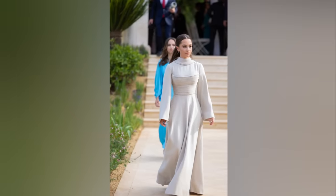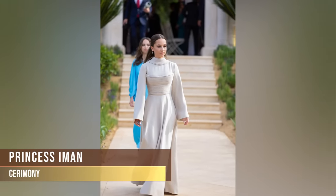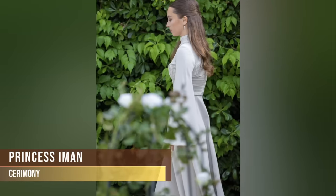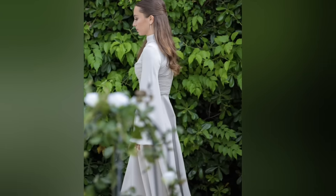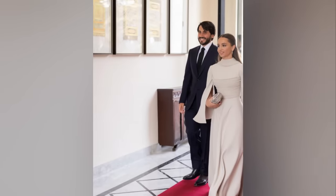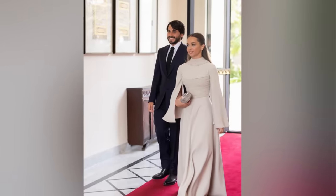Princess Iman looked beyond beautiful in her custom taupe-coloured Ashi Studios couture collection gown. The bridal-style garment featured a maxi length, a pearlescent hue, long fluted sleeves and a tightly coiled corset feature with matching neck detailing. She accessorised with one of her mother's go-to handbags, the Arabesque box clutch by Sarah Badoun.